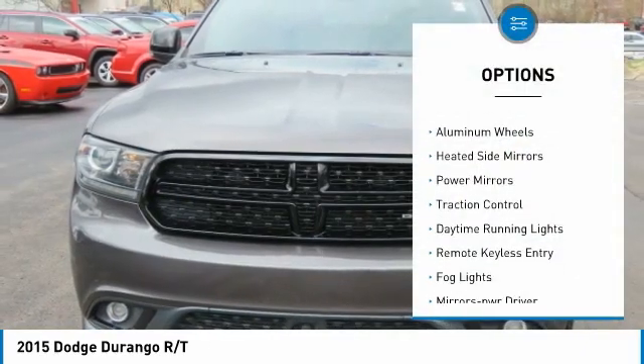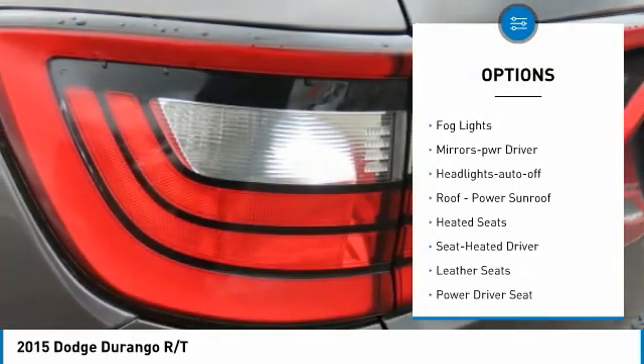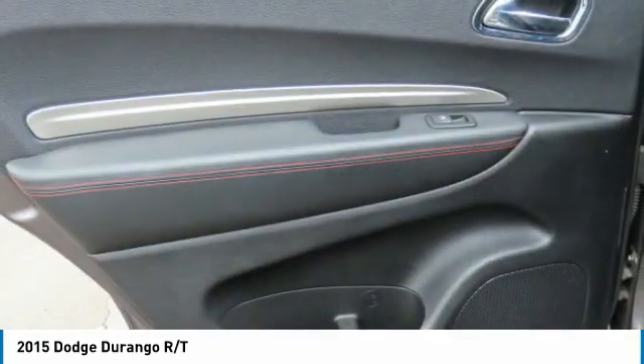All-wheel drive. Aluminum wheels. Heated side mirrors. Power mirrors. Traction control. Daytime running lights. Remote keyless entry. Fog lights. Mirror memory. Headlights auto off.